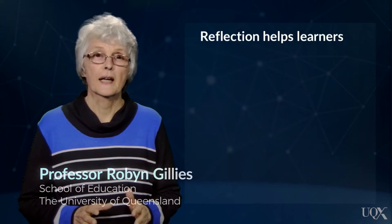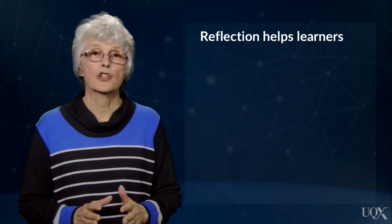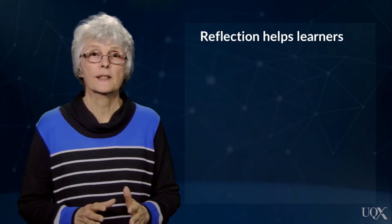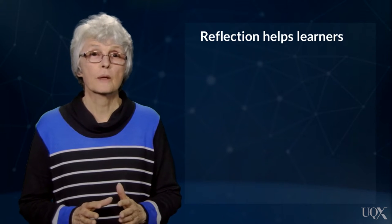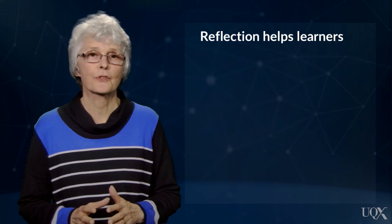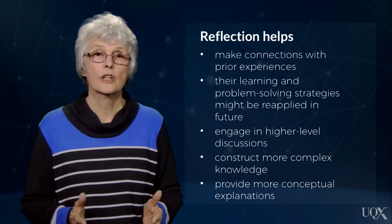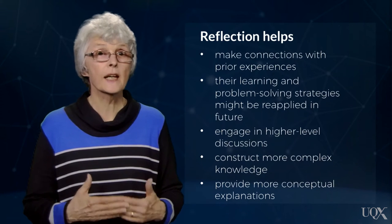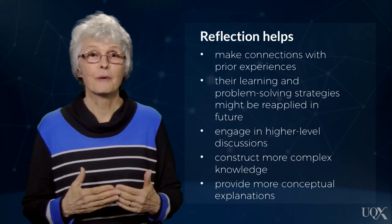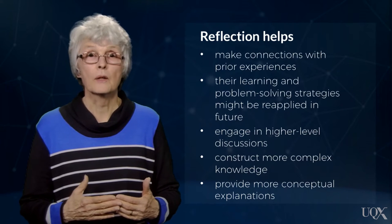Children who have been taught to explain and make connections between new and prior knowledge have also been shown to engage in higher level discussions, construct more complex knowledge, and provide more conceptual explanation than their peers who have not been taught these skills. Making time for and supporting learners to reflect is important because this helps students connect what they have learned to previous experiences and determine how their learning and problem-solving strategies might be reapplied.